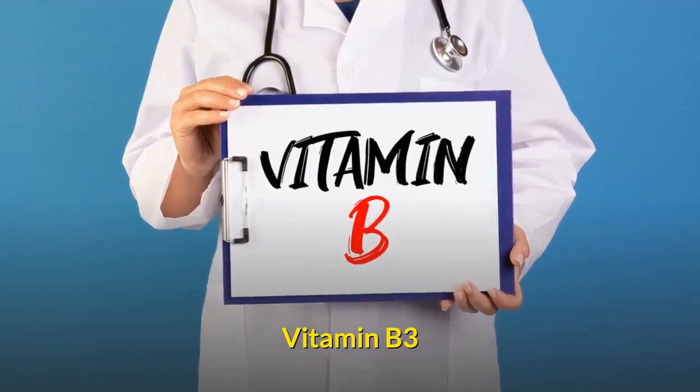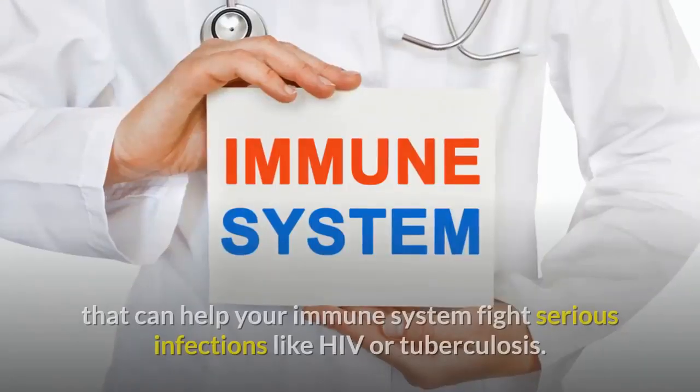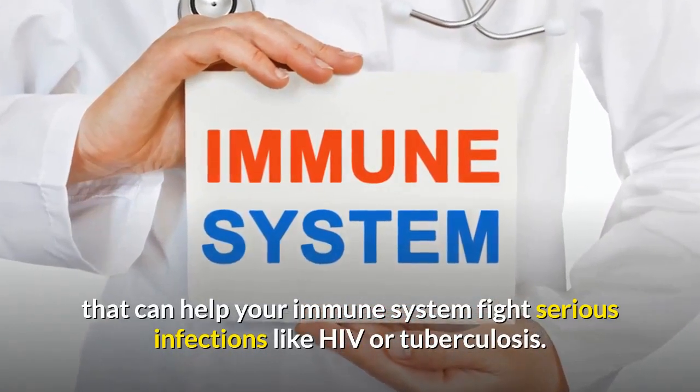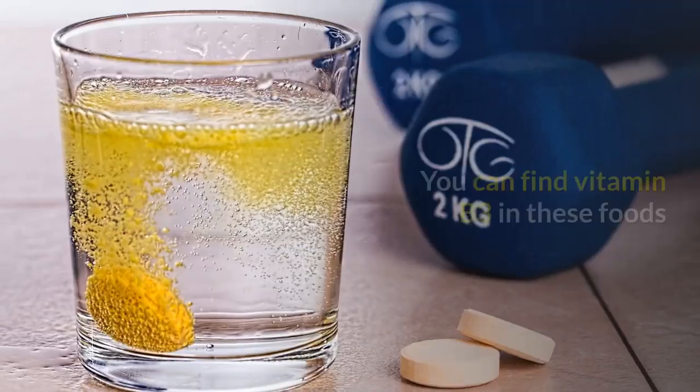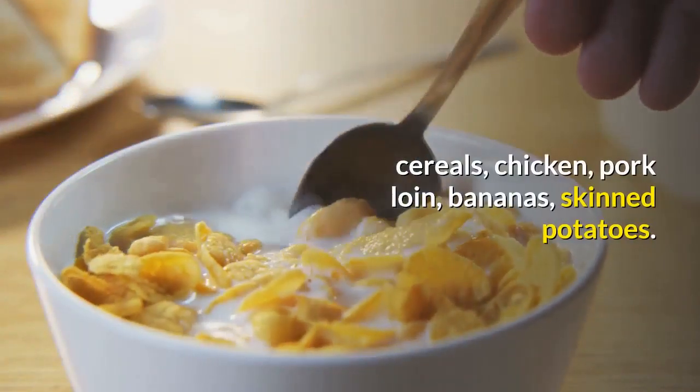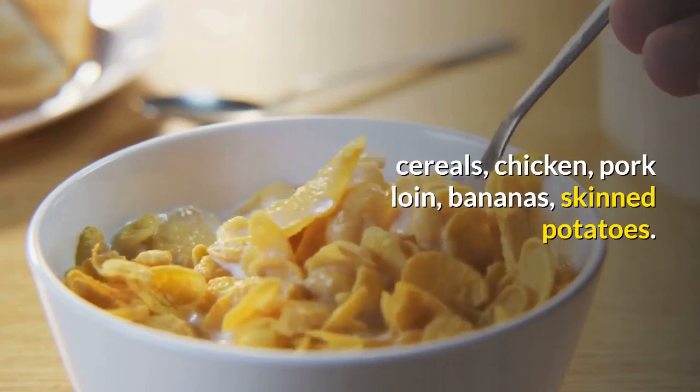Vitamin B3: Niacin is an important vitamin that can help your immune system fight serious infections like HIV or tuberculosis. You can find vitamin B3 in these foods: cereals, chicken, pork loin, bananas, skin, and potatoes.